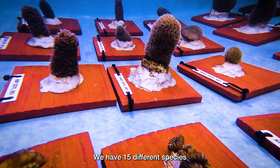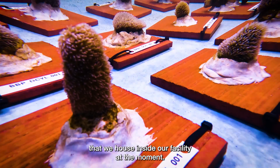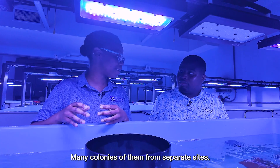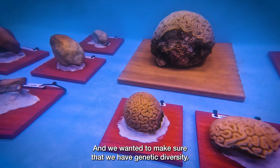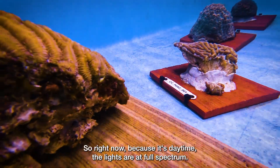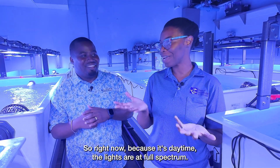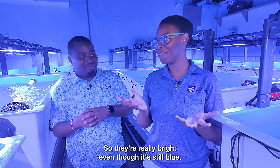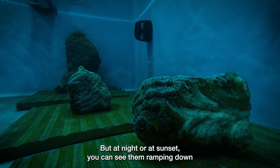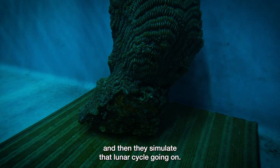We have 15 different species that we house inside our facility at the moment — many colonies of them from separate sites — and we wanted to make sure that we have genetic diversity. We have a lunar cycle and a sunrise cycle. Right now, because it's daytime, the lights are at full spectrum, so they're really bright, even though it's still blue. But at night or at sunset, you can see them ramping down and then simulating that lunar cycle.